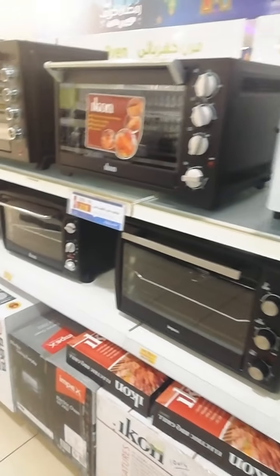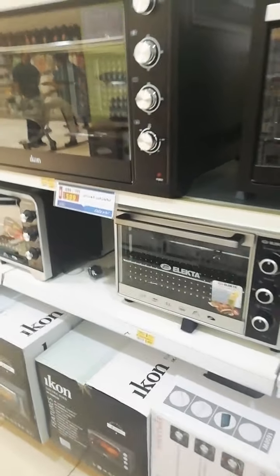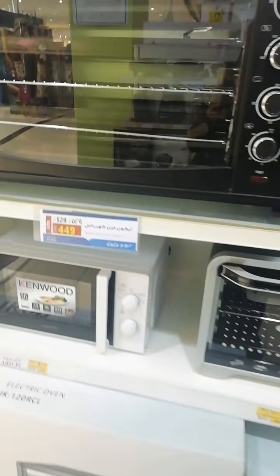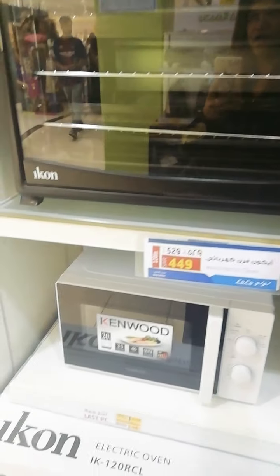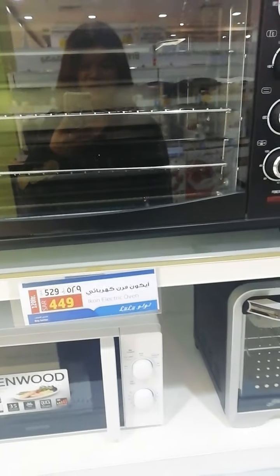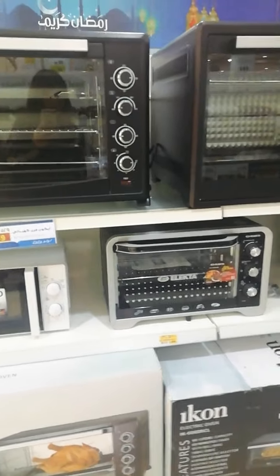Hi guys, part 2. I am here in the Appliances section, still in the loop. So how much is this Icon Electric Oven? Wow, $449,000 — it's around $500,000, or maybe more.